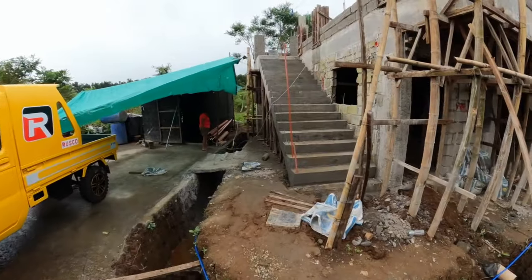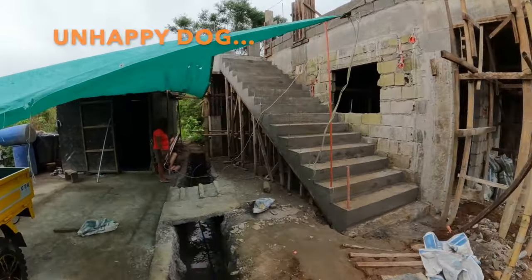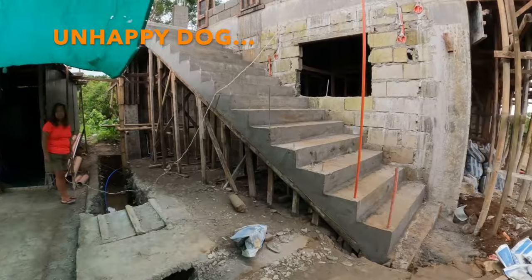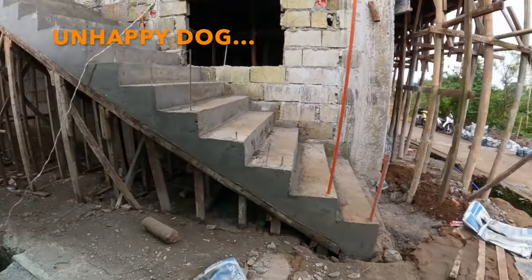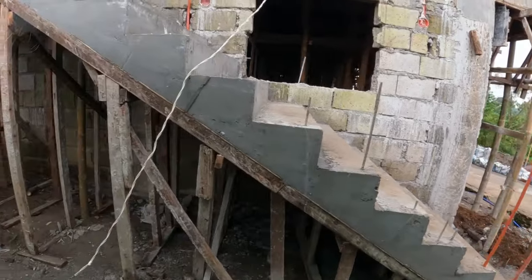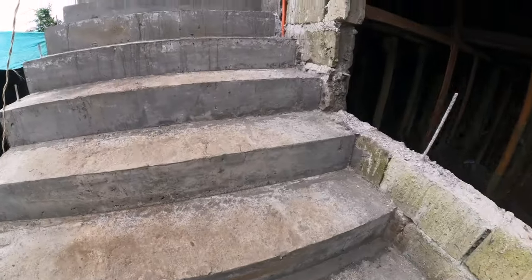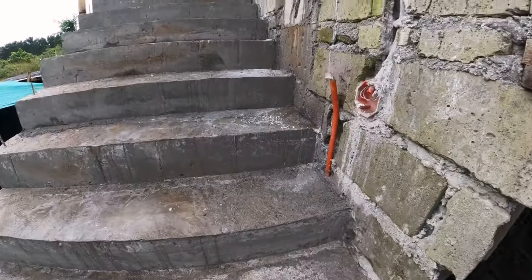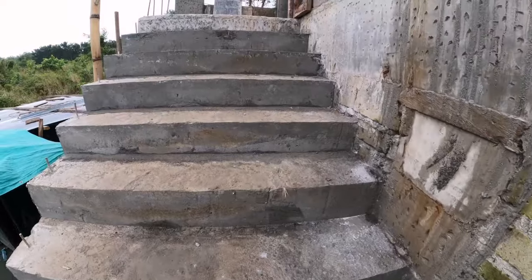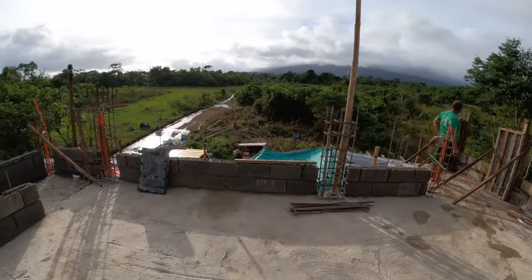We have our steps in. I think they turned out really nice. Let's see if we can get a close-up. We're walking up the steps now. I'm up here on top of the roof now.